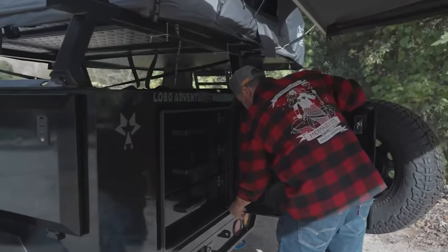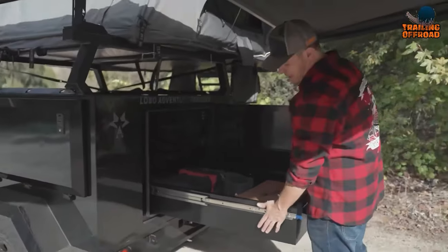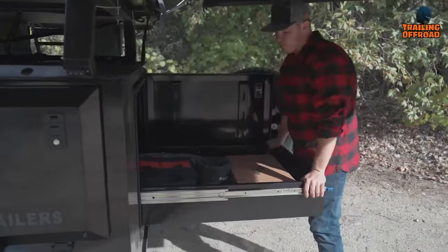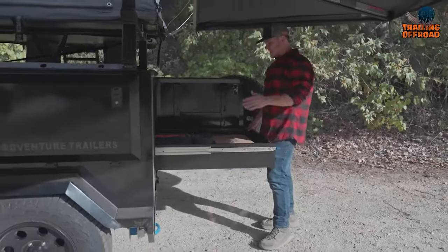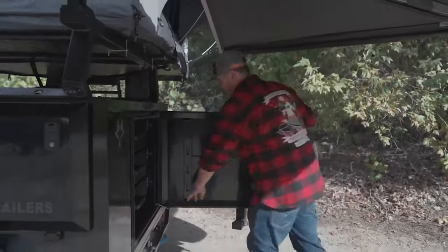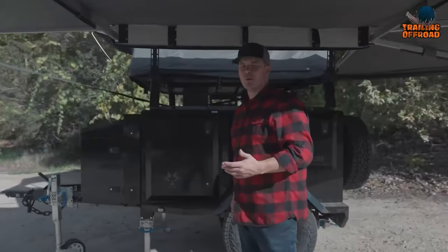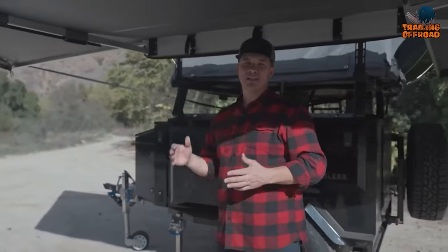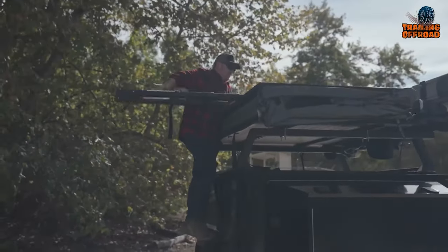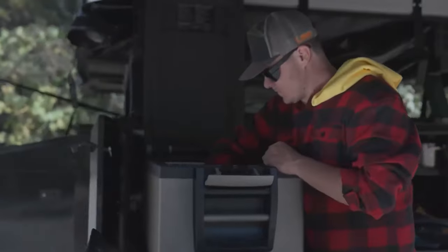The Alpha Base Camp offers spacious storage drawers with robust 500-pound drawer pulls, providing ample space to carry all your camping essentials. These drawers are designed to withstand the demands of the outdoors and securely store your gear. With 360-degree outdoor lighting, you can enjoy enhanced visibility during nighttime camping for a safe and immersive experience. Whether traversing deserts, conquering mountains, or venturing deep into the woods, Lobo Adventure Trailers ensures you're well equipped.